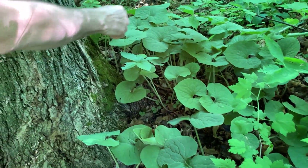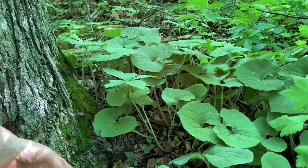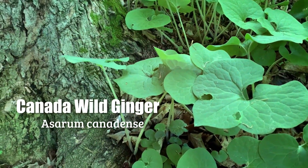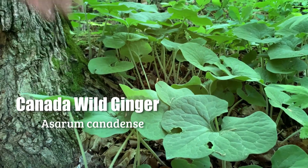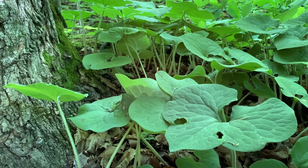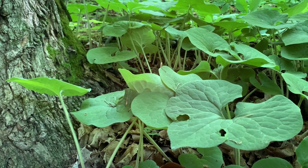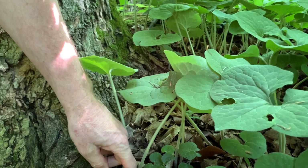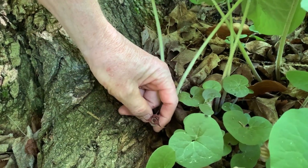Here's a nice patch of Canada wild ginger, another one of my favorites, with these large velvety heart-shaped leaves. It's called wild ginger because it was used by early settlers as a ginger substitute — they would dig up the roots, dry them, grind them up, and use it like ginger, though it's not even related to true ginger.